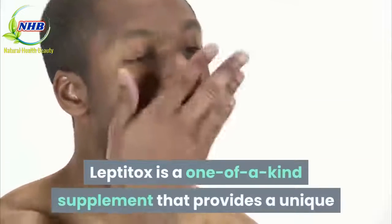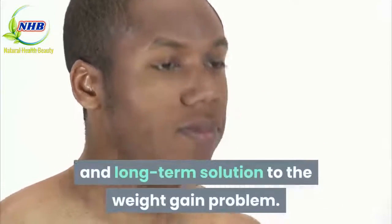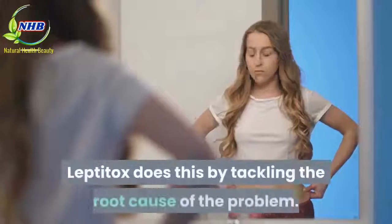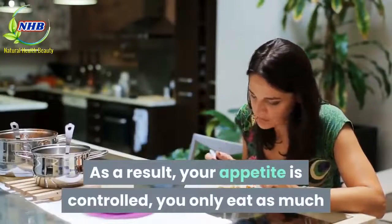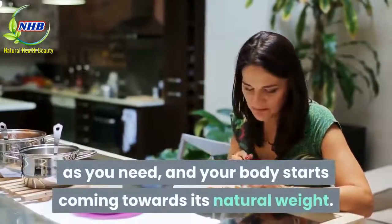Conclusion: Leptitox is a one-of-a-kind supplement that provides a unique and long-term solution to the weight gain problem. The supplement not only helps prevent weight gain, but it also promotes healthier weight loss. Leptitox does this by tackling the root cause of the problem. As a result, your appetite is controlled, you only eat as much as you need, and your body starts coming towards its natural weight.